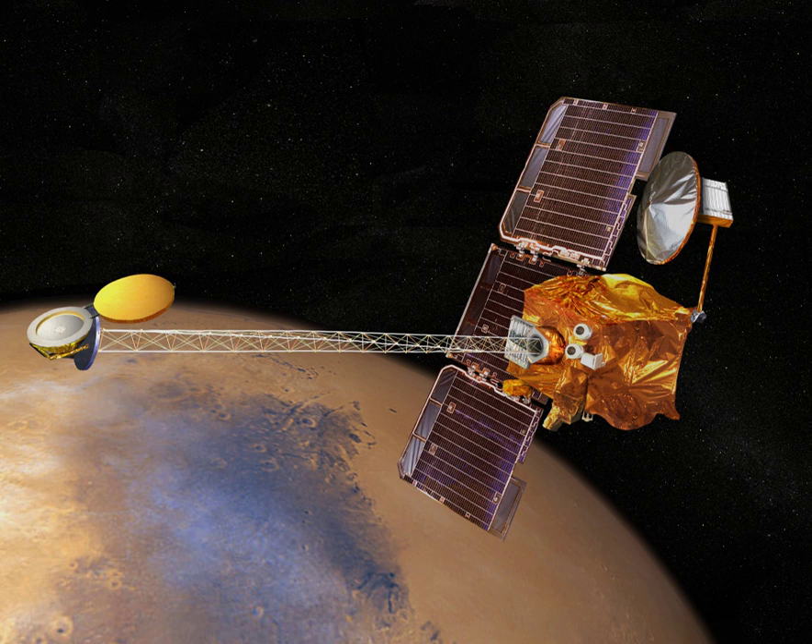The Sky Sailor is a concept for a robotic aircraft with embedded solar cells on its wings, conceived in 2004 by the Swiss Federal Institute of Technology in Zurich. It is hoped it would be able to study the Martian surface. Sky Sailor would be an autonomous,